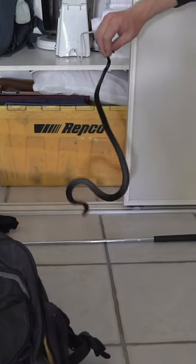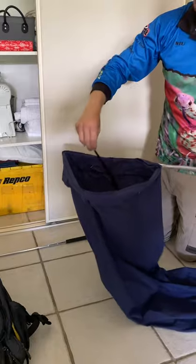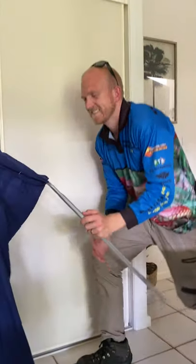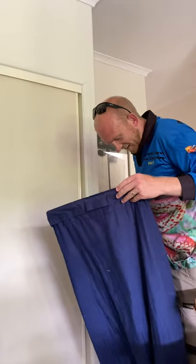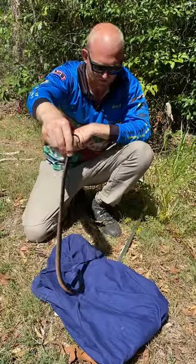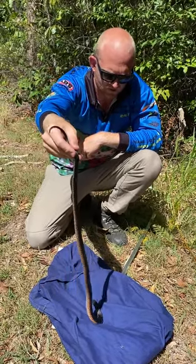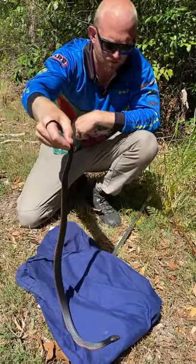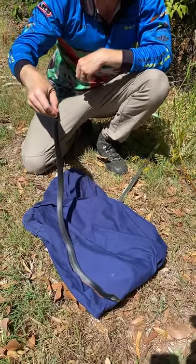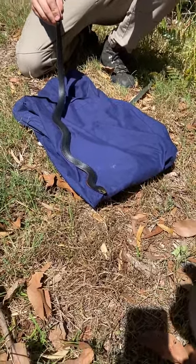I'll get him in this bag. Don't want to muck around him too much. Here he goes. It's the last thing you want in your closet. Hopefully the kids are out and about — I took a video to show them. Here we've got this gorgeous little red-belly. Very, very healthy individual. These guys absolutely love their frogs, but you can see why they're one of my favourite snakes.